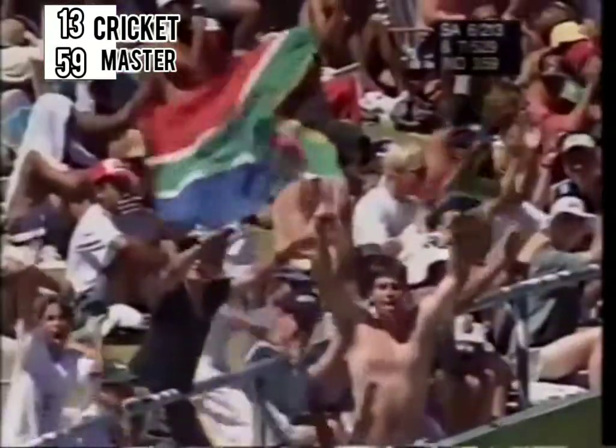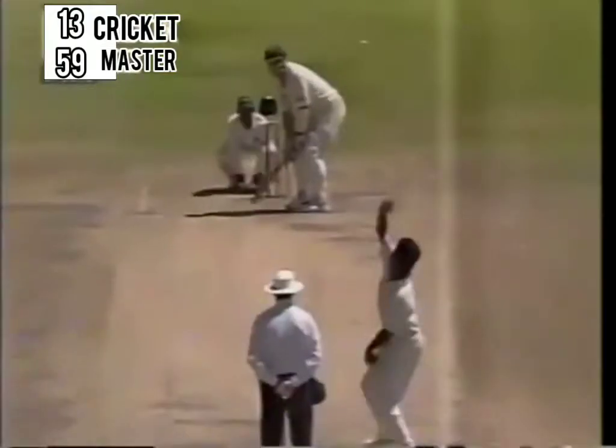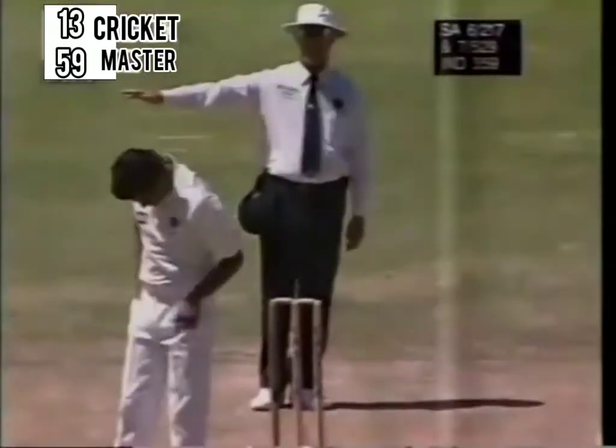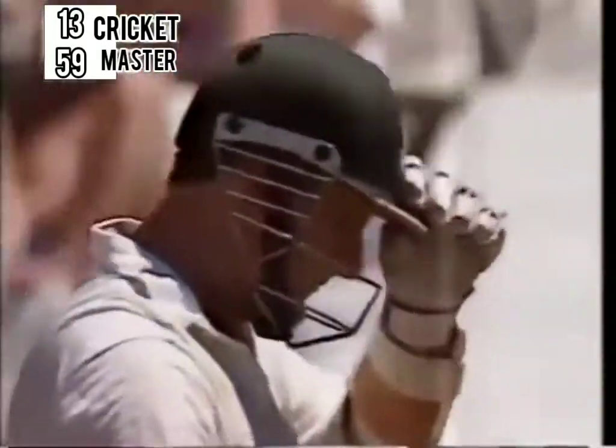And it's as if Sean Pollock is showing Brian McMillan — that's the way to play that shot. W.V. Raman, not a regular bowler for India. But this is a half slog, half sweep.